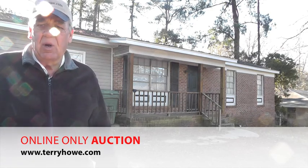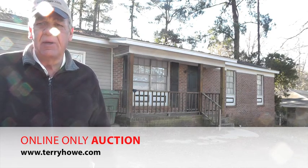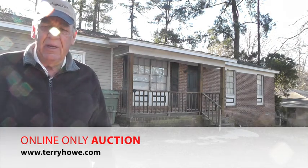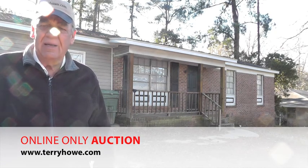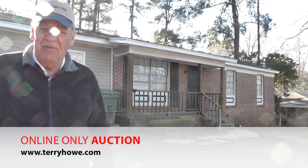We have a bank foreclosure — didn't make a payment so the bank took it back. They just got this property and I'm the first one here; they don't even know what condition it's in. It's a three bedroom, one bath house. They enclosed the garage or carport and made a nice little room out of it.